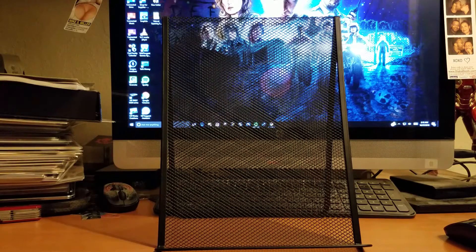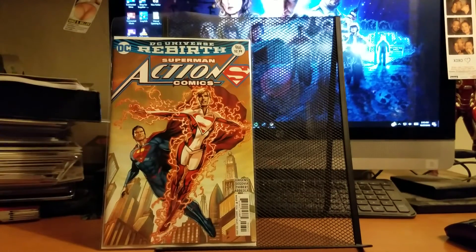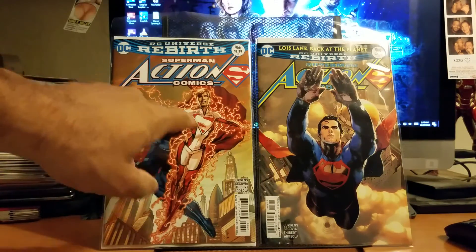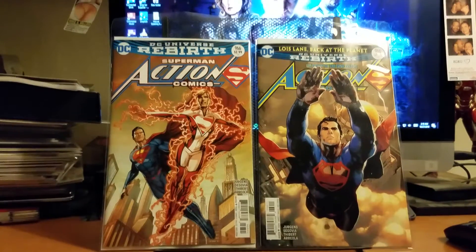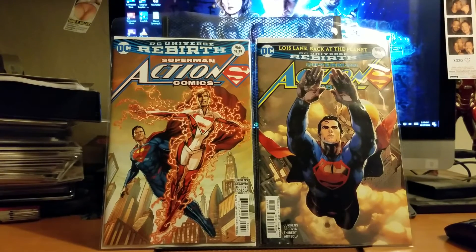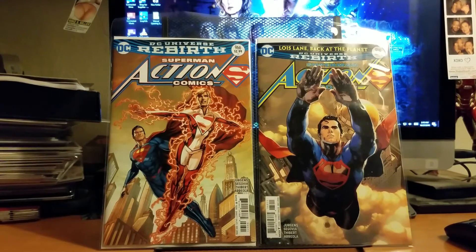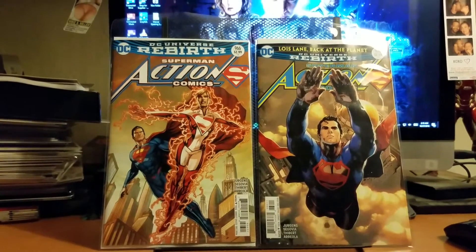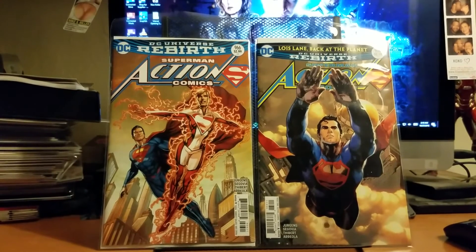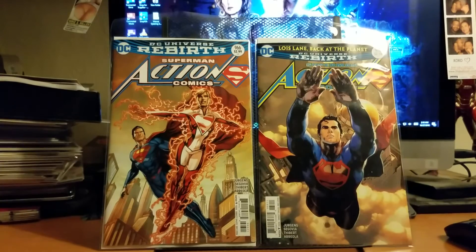I also got Action Comics number 966 — the variant and the regular cover. I love the covers; they're really cool, especially with Gary Frank doing some of them. Gary Frank is such an underrated artist — the guy just gets better and better. He's insane. Hopefully we get a lot more good content from the whole Superman camp.